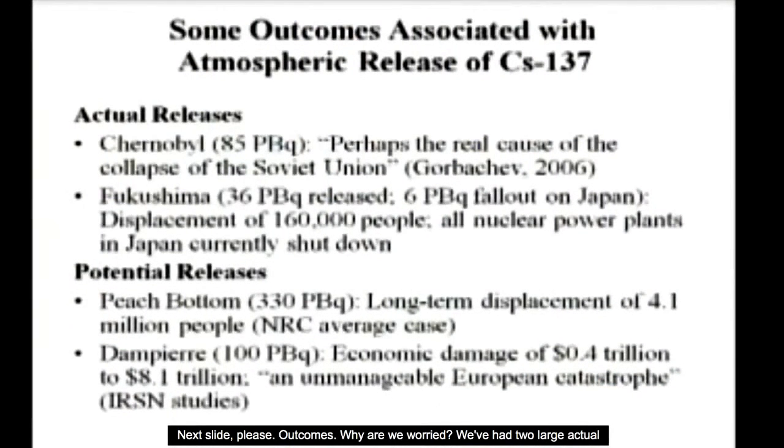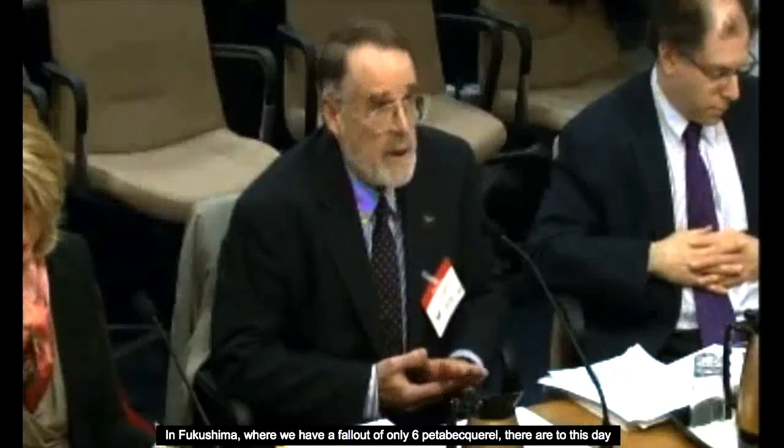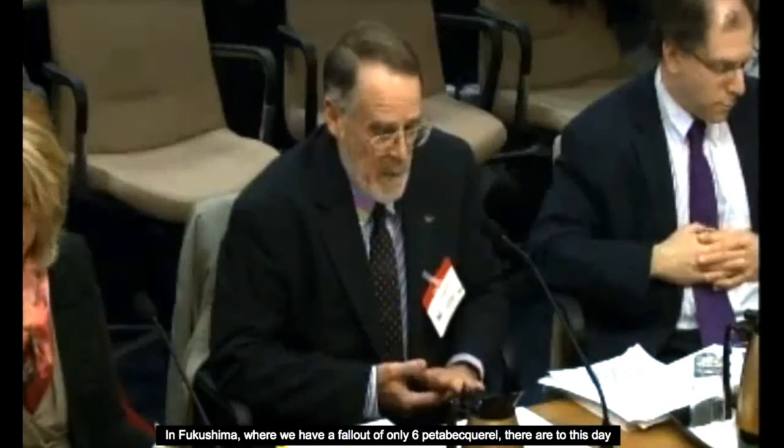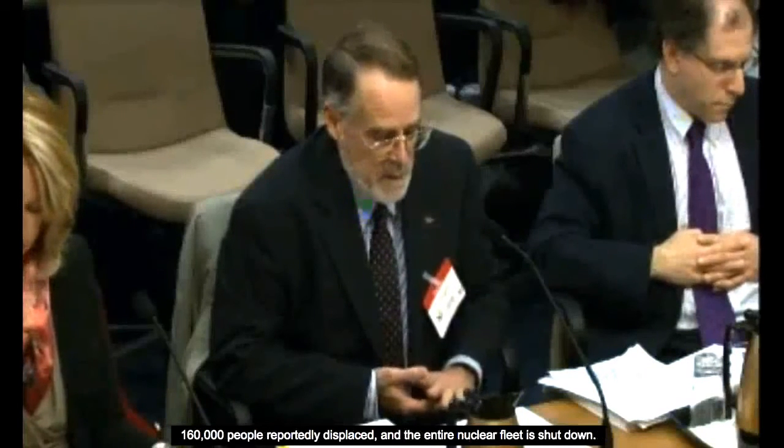Outcomes — why are we worried? We've had two large actual releases. In the Chernobyl case, Mikhail Gorbachev retrospectively concluded that this release was perhaps the dominant cause of the collapse of the Soviet Union, and one could extend that to the Warsaw Pact — dramatic political and social effects. In Fukushima, where we have a fallout of only six petabecquerels, there are to this day 160,000 people reportedly displaced.